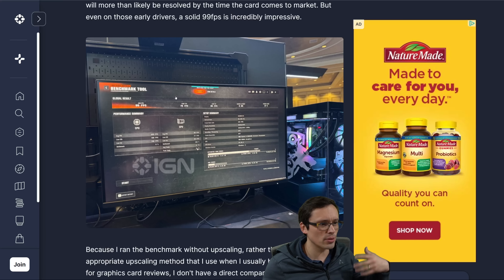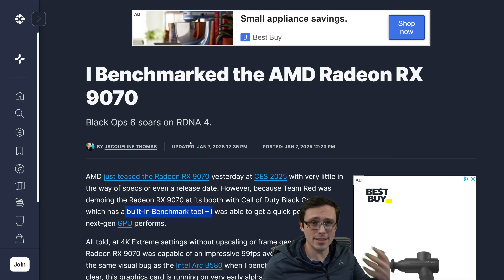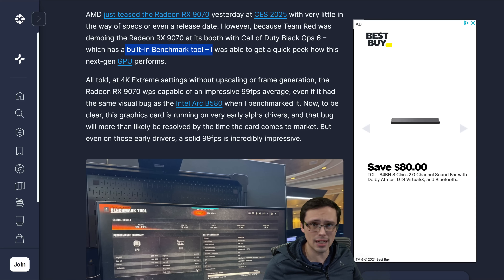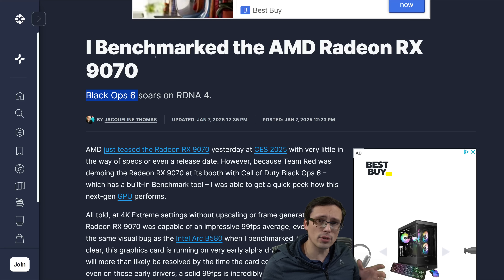The IGN article did not have a comparable GPU tested at the same settings — they only had a 4080 Super result using DLSS quality, so it's not an apples-to-apples comparison. Also, when testing Call of Duty games, I don't think it's a good representation of AMD versus Nvidia performance on average, because this is generally one of the games where AMD overperforms relative to similarly-priced Nvidia GPUs. We don't know for sure that RDNA 4 will be favored in this game, but it's another thing to keep in mind.